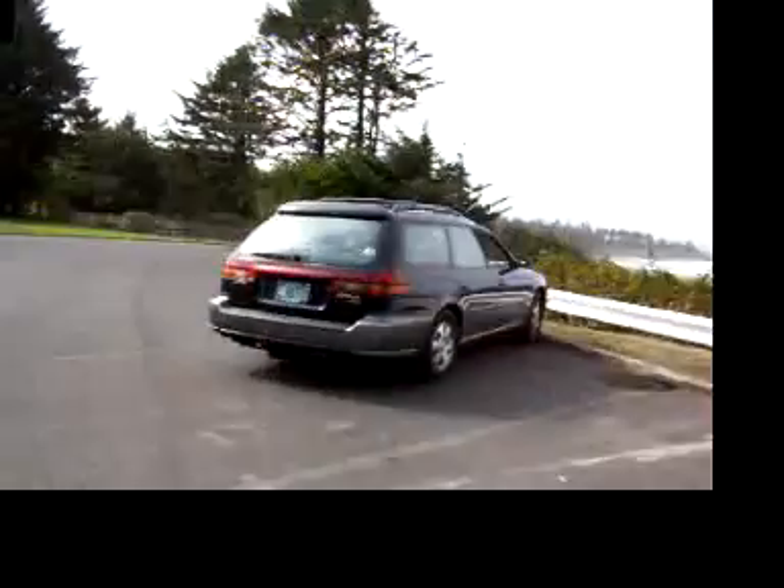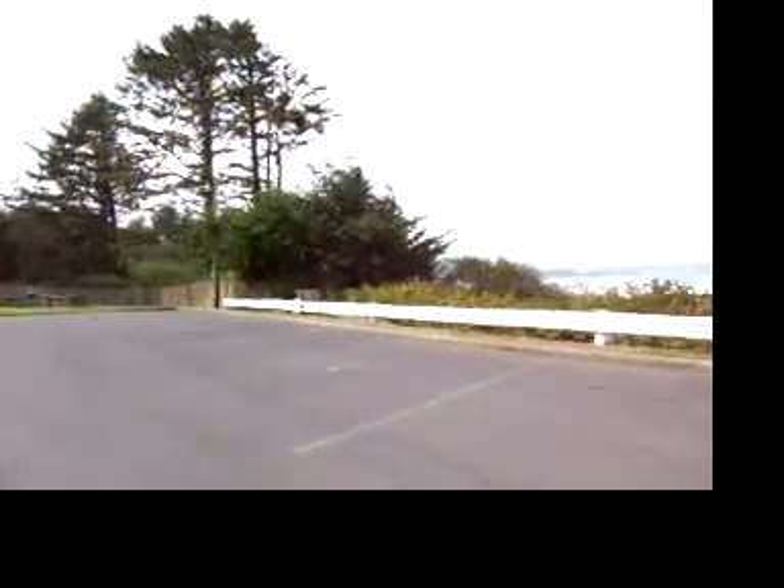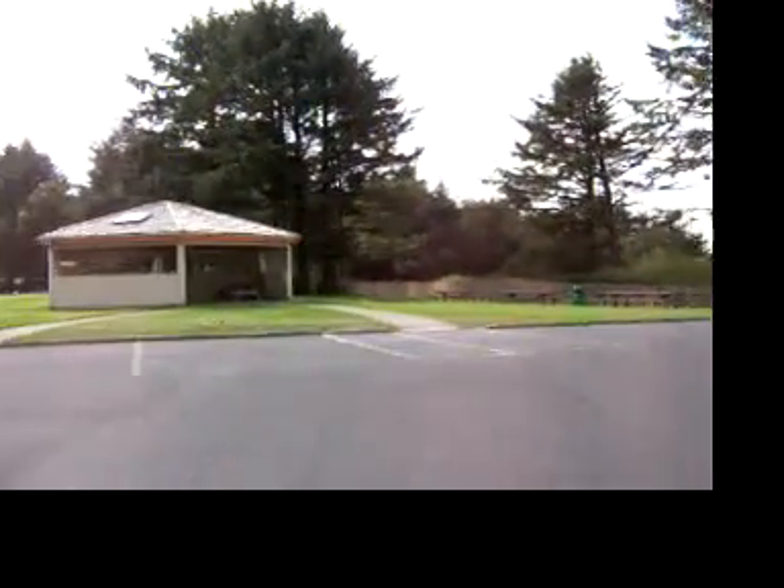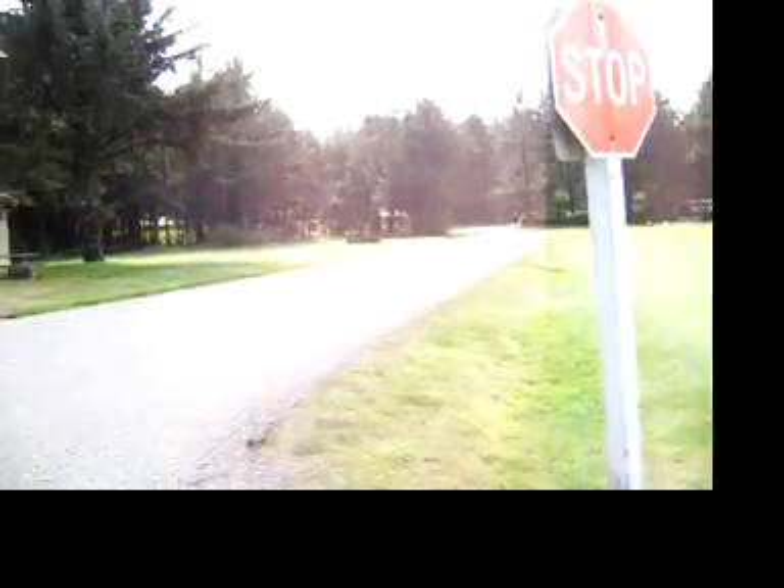Only one person here in the parking lot. And now we see a picnic area and the shelter. And exiting the parking lot. Oh, there's another shelter. And that's another loop.